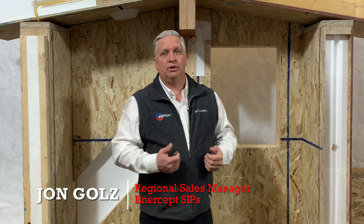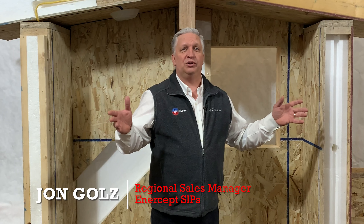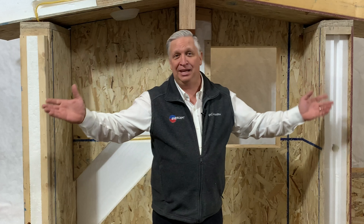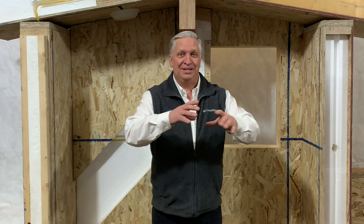I did construction for many, many years, and we all know the worst place to build a house or a structure is out in the field. There we have the rain and the snow and the mud and the bugs and the heat — all of those things are fighting you. It's the hardest place to build a house. But in the factory, where we have this perfect environment, everything set up, that's the best place to build a house.